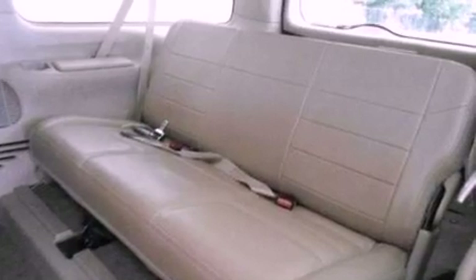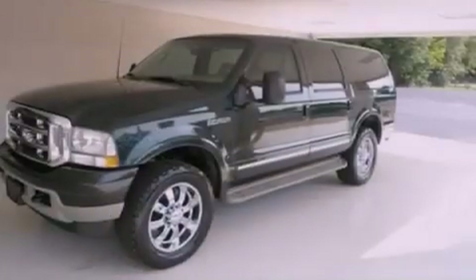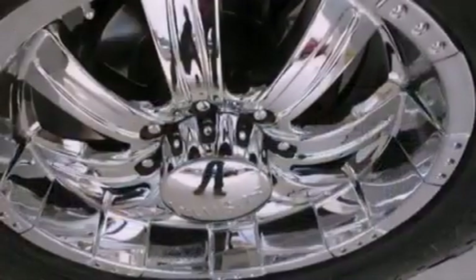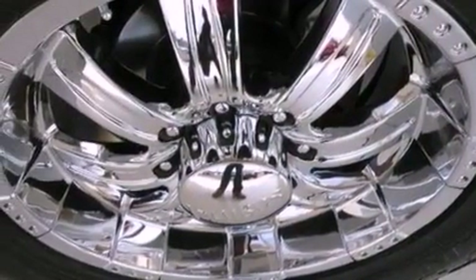Running boards, a passenger-side vanity mirror, dusk-sensing headlights, a split-folding rear seat, and leather seats that provide great support and create an overall luxurious feel.